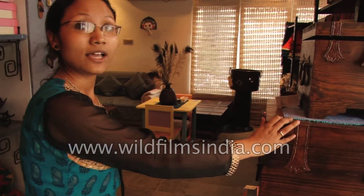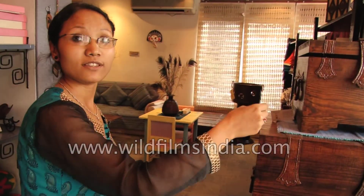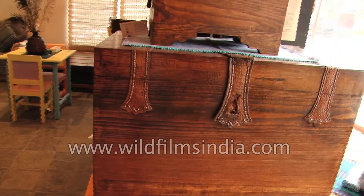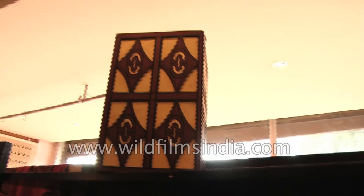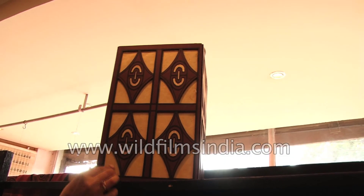This particular item is called a sanduk. It's like a cabinet used to store things, made of wood with copper detailing. And here we have paper bags — different kinds of gift wrapping bags.